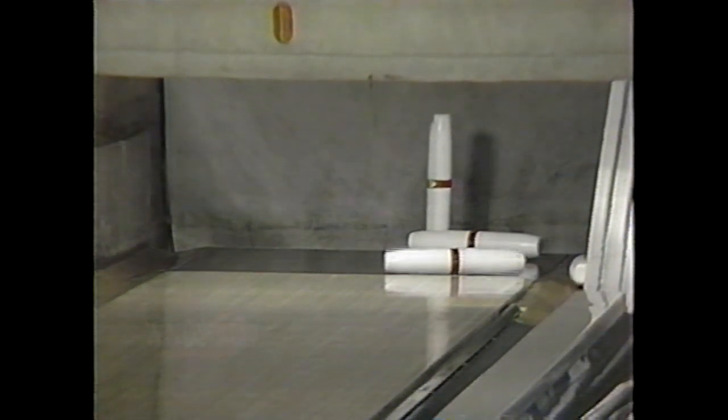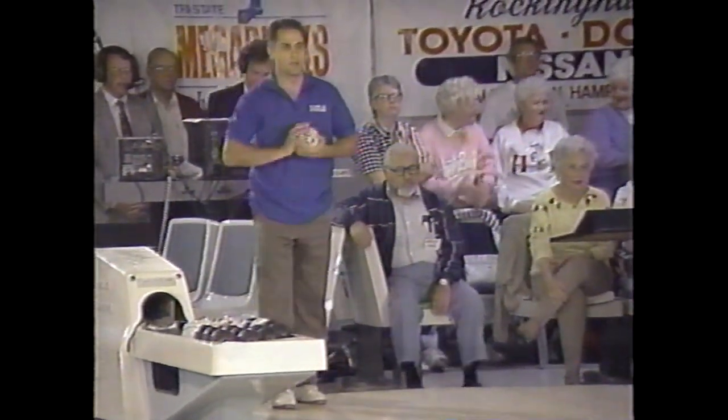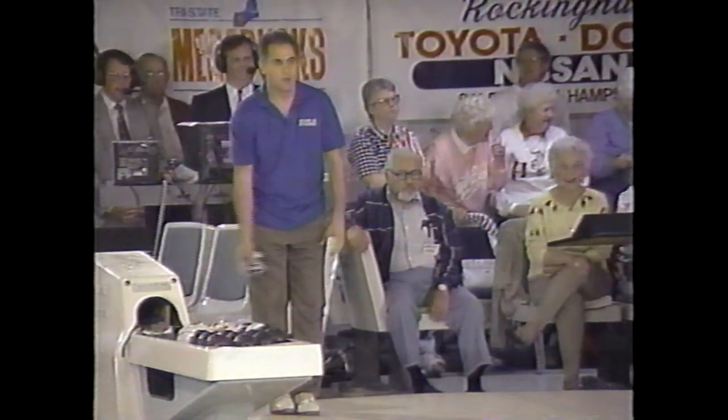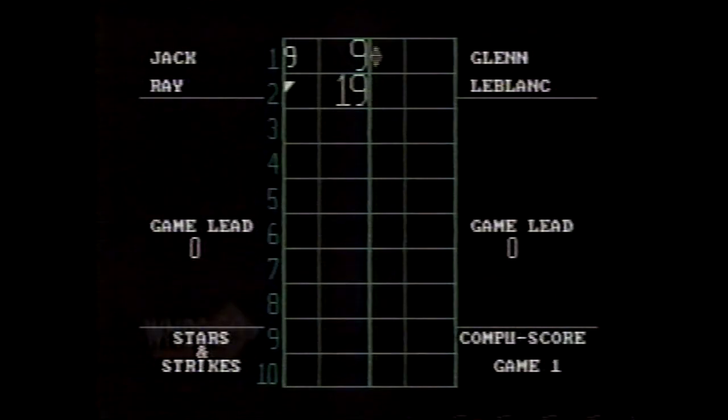Right in the pocket this time, and no on the nine pin. No four horsemen this time, just the nine. Double piece of wood out in front — and he gets it. Sparing the second for Jack Ray.